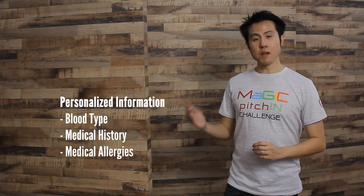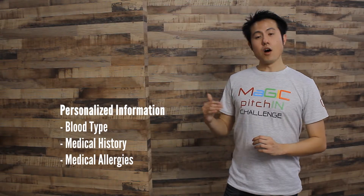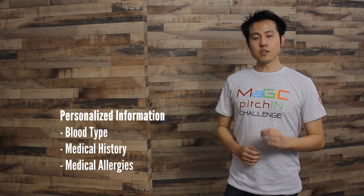The second part is the customized personal information. It could be your blood type, your medical histories, and your medical allergies. Those details are critical to medical personnel.